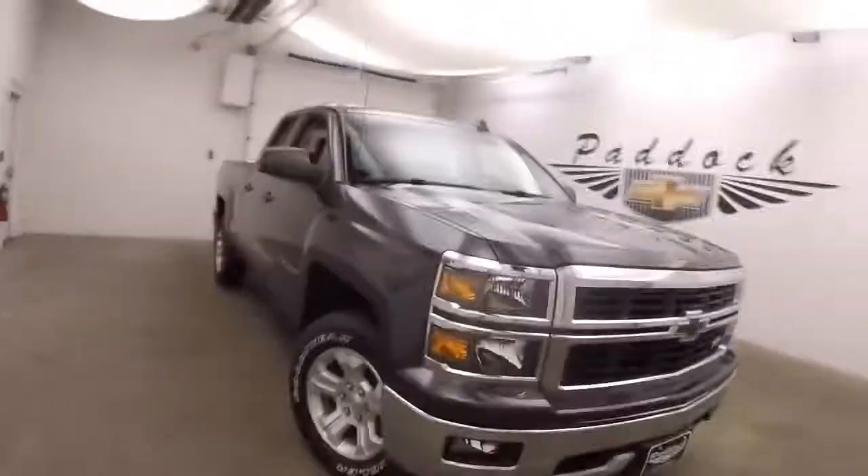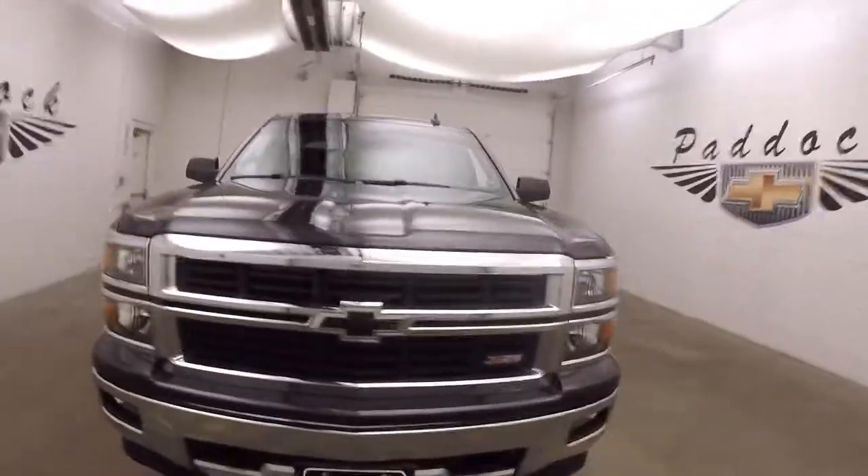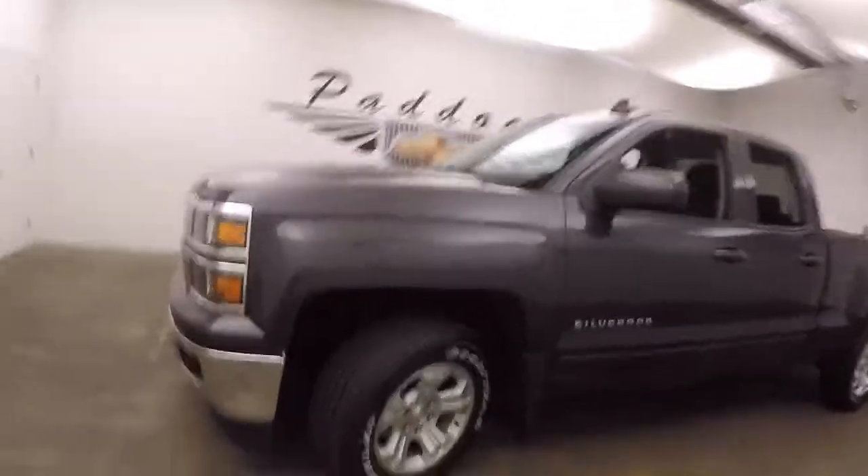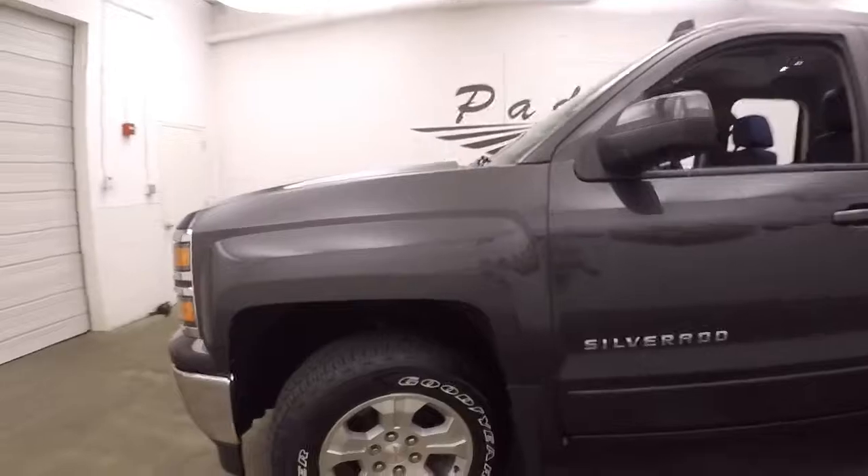It's a 2015 Chevy Silverado 1500. This one does have the Z71 off-road package. It has a nice dark gray metallic color, nice alloy wheels, good tires. Each wheel does have a wheel lock on it for added security.